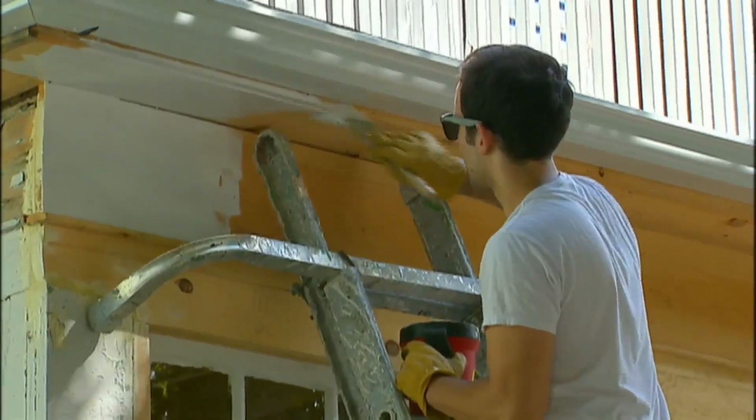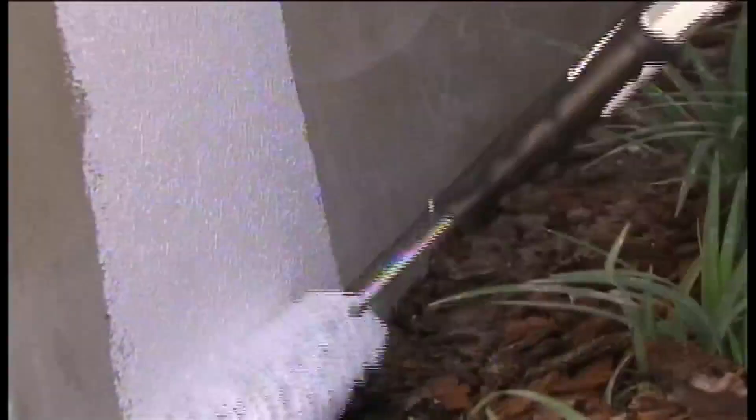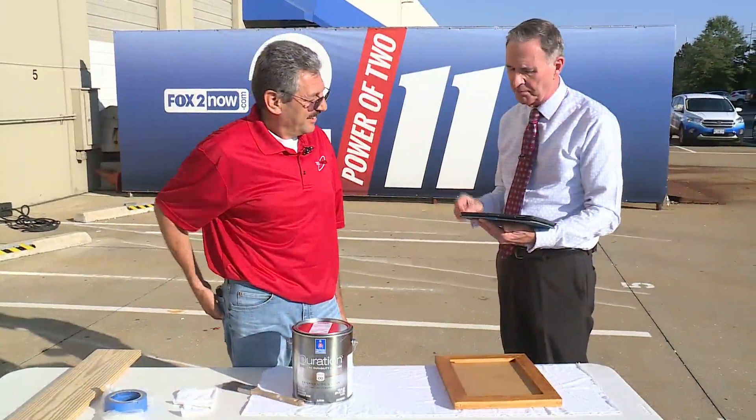Just slap some paint on it. I've got Fadi Suleiman joining us and he's got the business 360 Painting of Eureka.